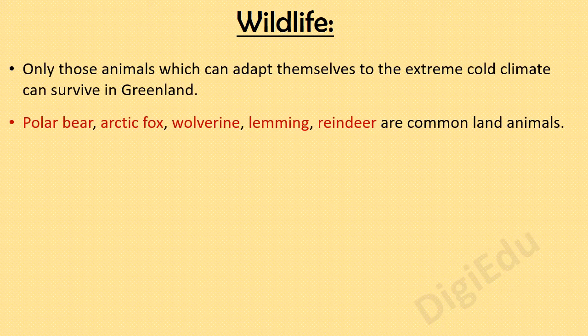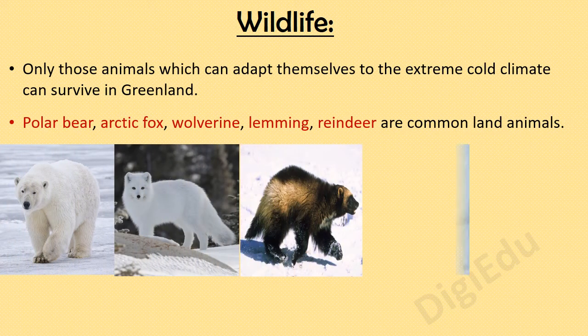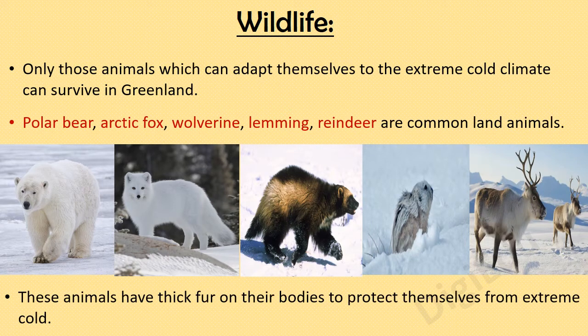Only those animals which can adapt themselves to the extreme cold climate can survive in Greenland. Polar bear, arctic fox, wolverine, lemming, and reindeer are common land animals. These animals have thick fur on their bodies to protect themselves from extreme cold.